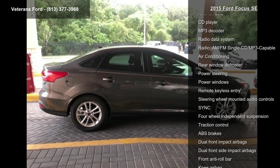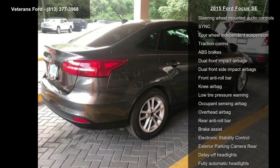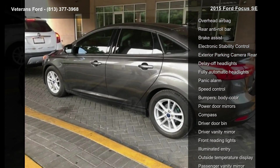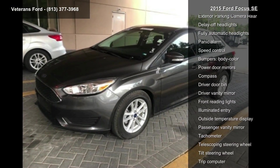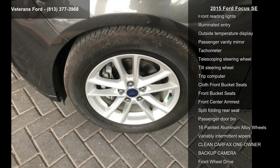This vehicle's top features include Equipment Group 208, 6 Speakers, AM-FM Radio, CD Player, MP3 Decoder, Radio Data System, AM-FM Single CD MP3 Capable, Air Conditioning, and Rear Window Defroster.